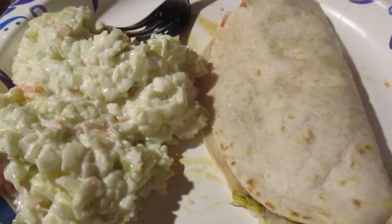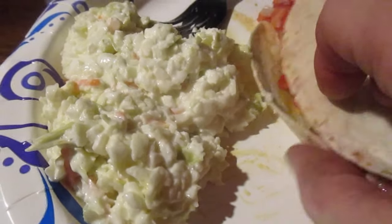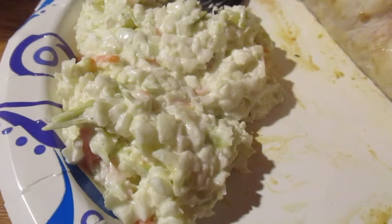Each one comes with a thing of that avocado verde salsa. If you bought it by itself, I saw on the menu it's a 20-cent charge. But they give it to you for free with the item. Let me try it by itself first.